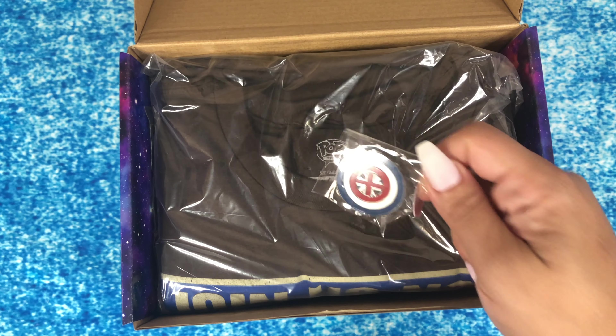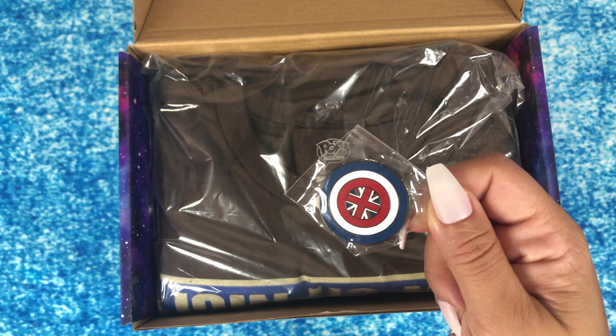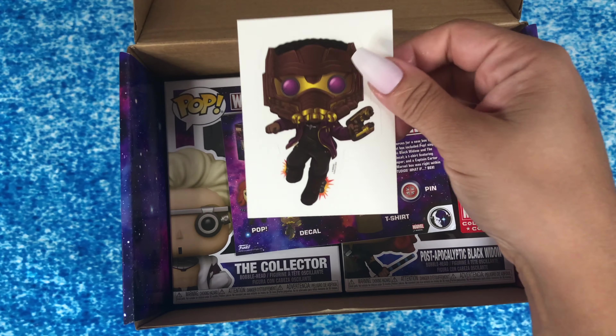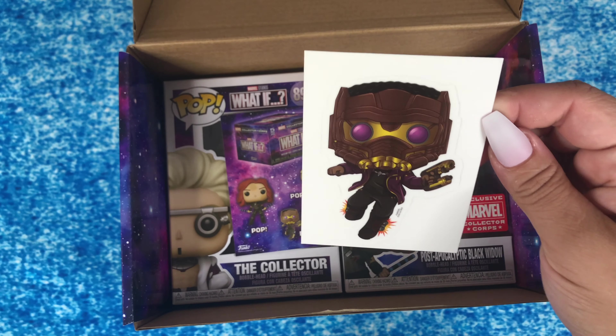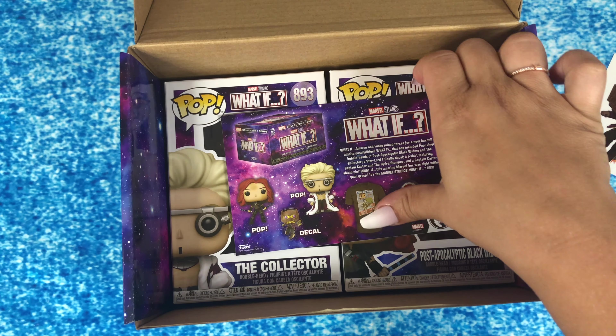The first thing we have here is this pin, and that is for Captain Carter. It's a really cool looking pin. We'll get back to this t-shirt in a minute. And this is a T'Challa Starlord decal — very cool.